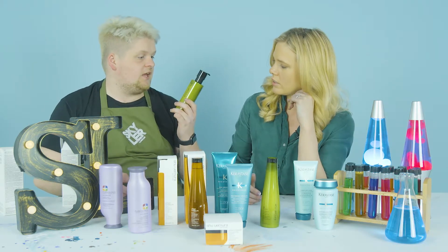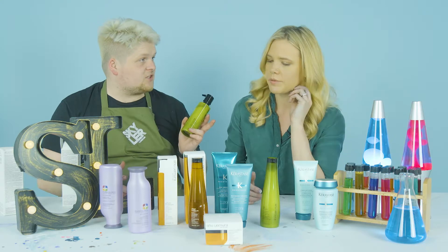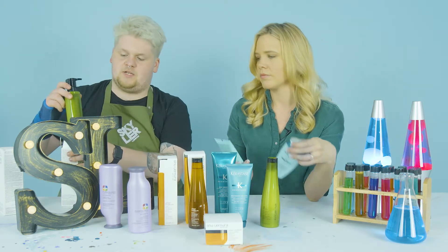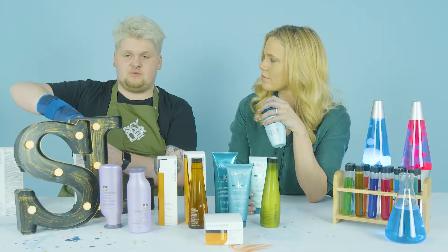All Shurmura conditioners come with a free pump, which is a great feature — it helps you avoid overusing the product, especially if you have finer texture hair. The pumps really help keep usage controlled.